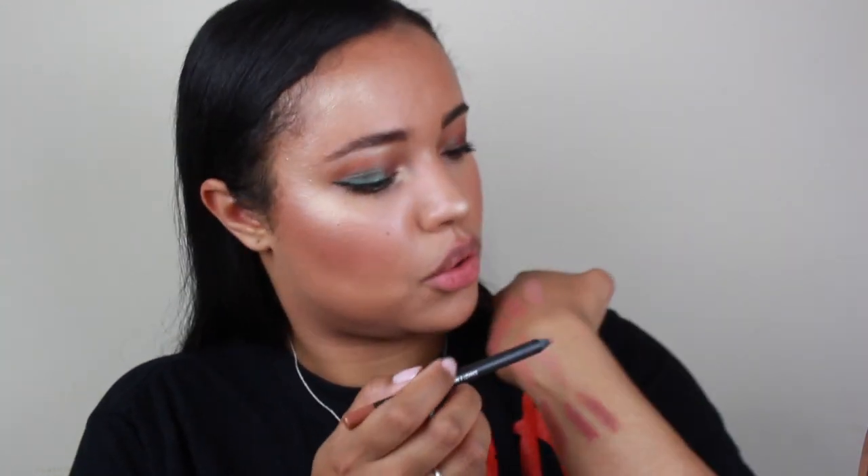The next one is from MAC and it's called Etc., and it's the Pro Longwear lip pencil. This is more of a brownie nude. Let's swatch it right here — that's what the color looks like, pretty true to color. MAC's Pro Longwear lip liners last a long time, so I would definitely check this out if you have issues with feathering or your products just wearing off.